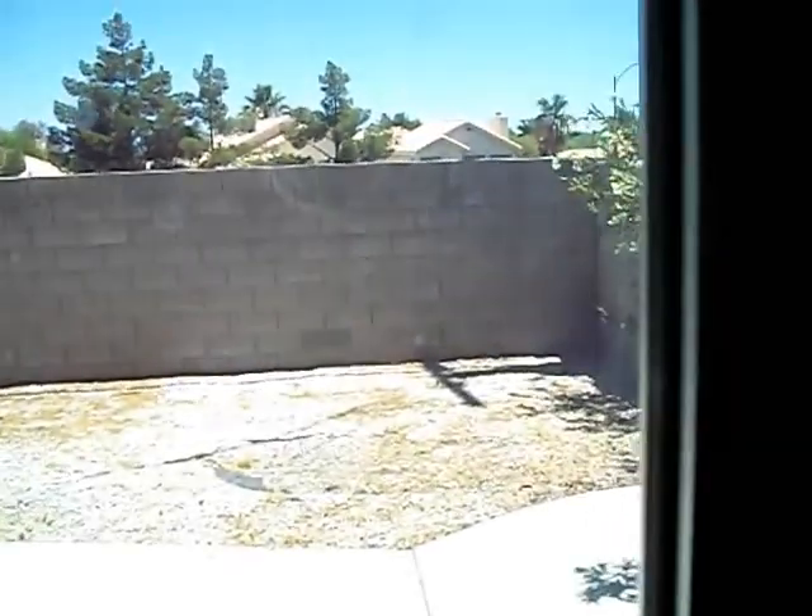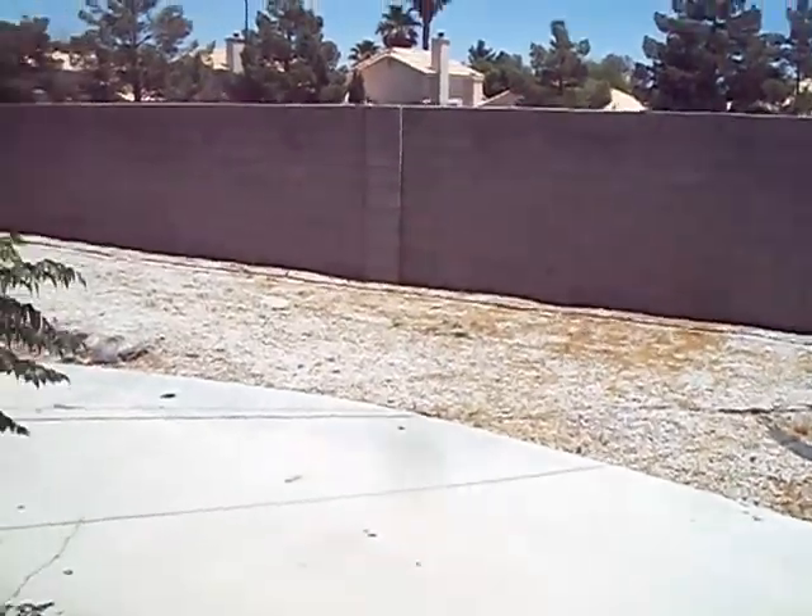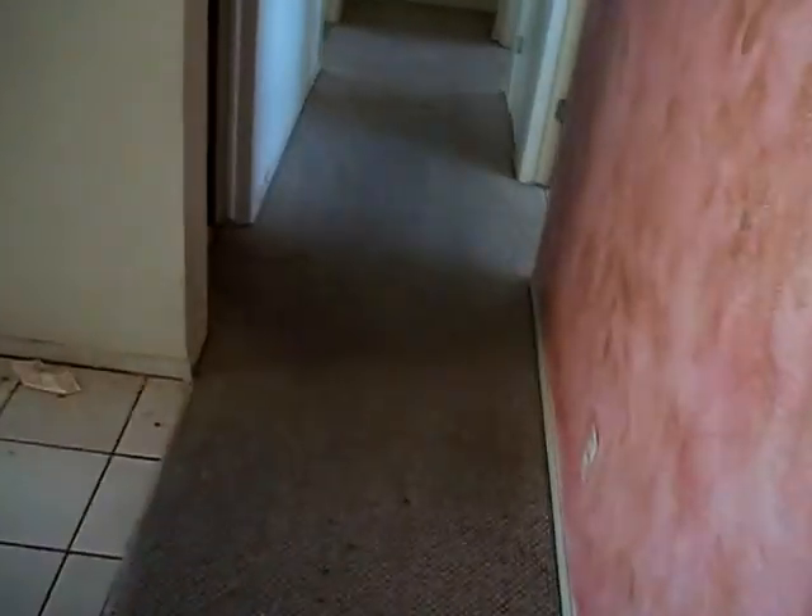It's got a nice yard out there, shrubberies and what not. Carpet and paint, good cleaning.